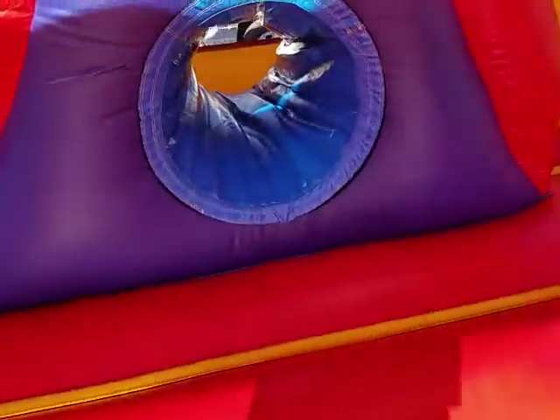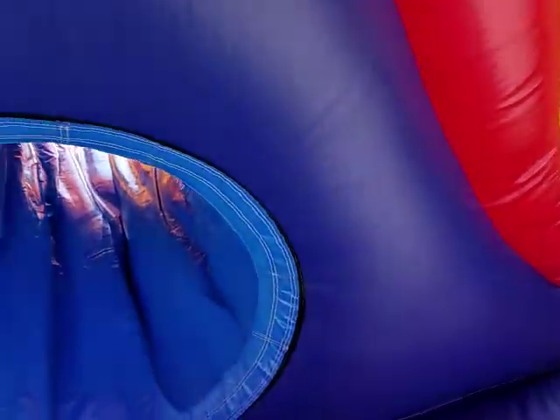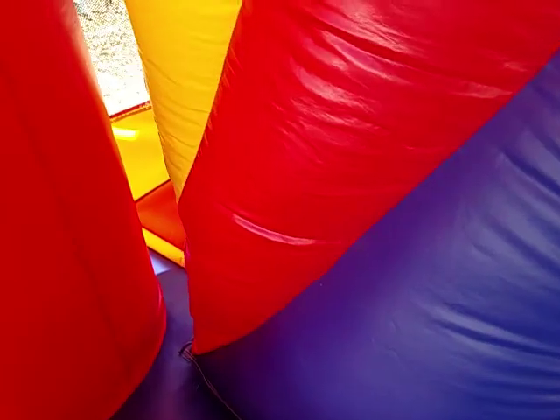It's got a really cool tunnel feature where you crawl through and come out into this secret compartment, which is perfect for playing chase or if you're hiding out.